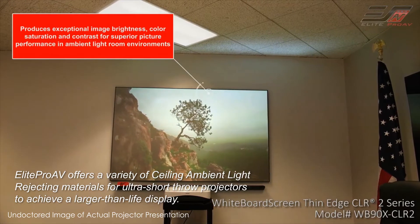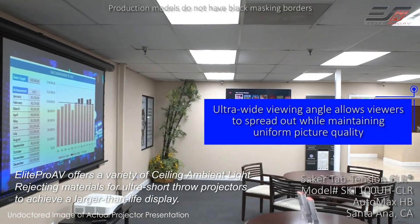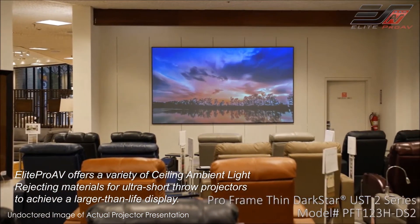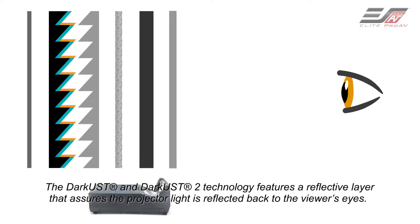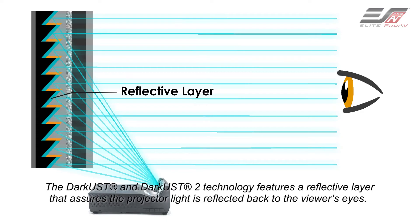Elite Pro AV offers a variety of ceiling ambient light rejecting materials for ultra short throw projectors to achieve a larger than life display. The Dark UST and Dark UST2 technology feature a reflective layer that assures the projector light is reflected back to the viewer's eyes.